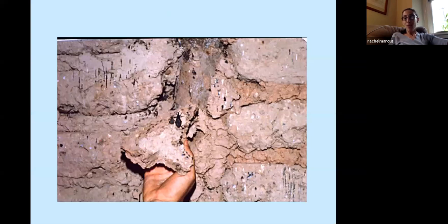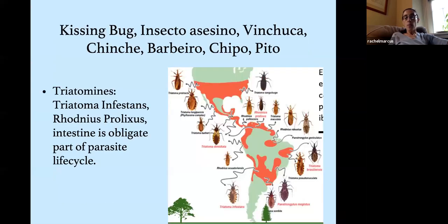Here you can see an example of infestation — plaster peeled from a wall with two bugs visible. These are triatomine insects known by various names: kissing bug, insecto asesino, vinchuca, chinche, barbero, chipo, and pito. Recognizing the bug actually increases assessed risk — if I'm worried about a patient, I'll show them a photograph. If they say they've seen them, that makes me more concerned. The bug can be quite large. It crawls onto you at night, inserts its thin proboscis into your skin, and feeds.